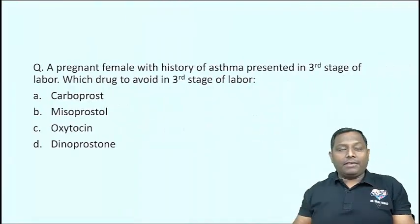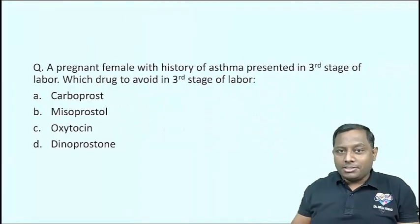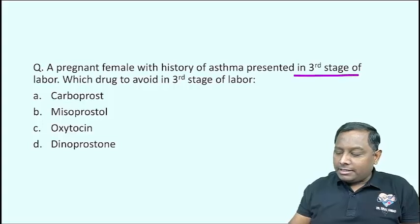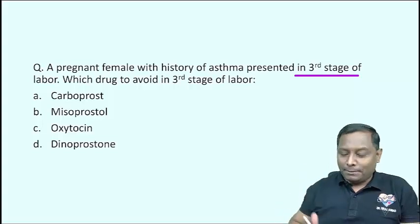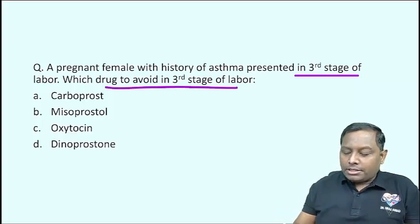The very first question for the day is a pregnant female with a history of asthma presenting in the third stage of labour. Remember, this is the 2023 paper which had multiple asthma-related questions. Which drug is to be avoided in the third stage of labour?